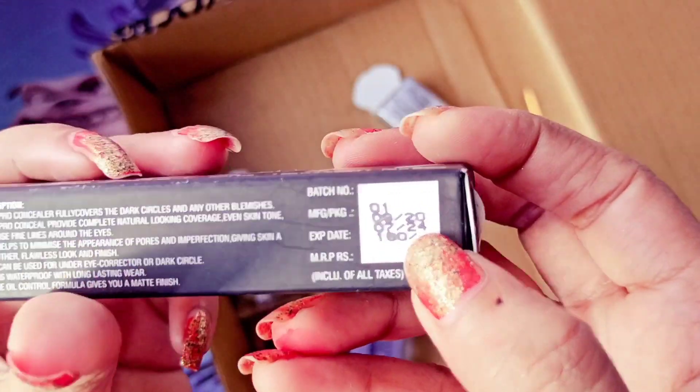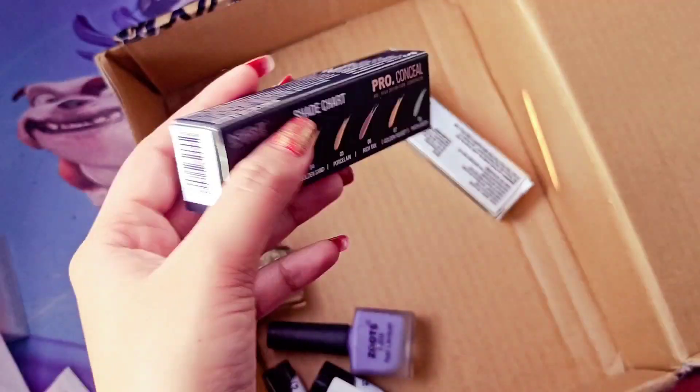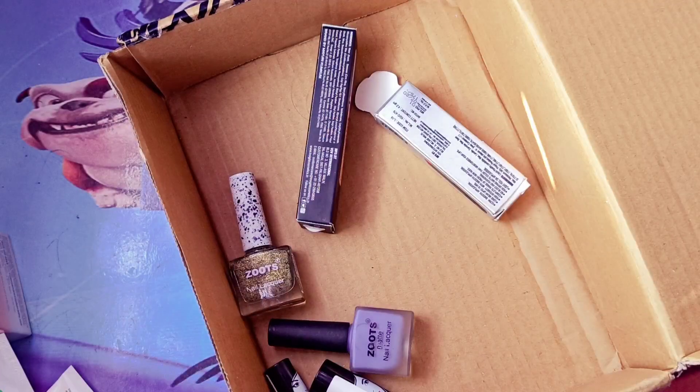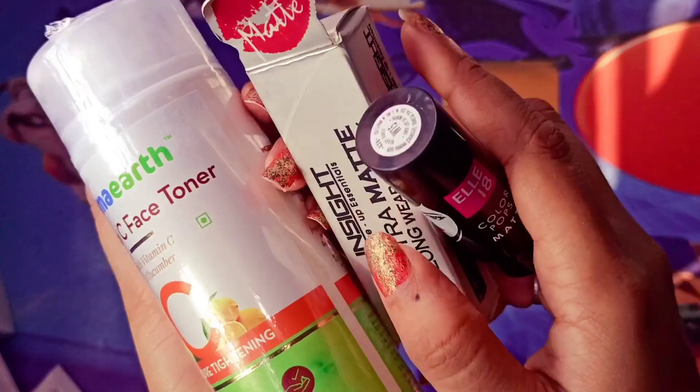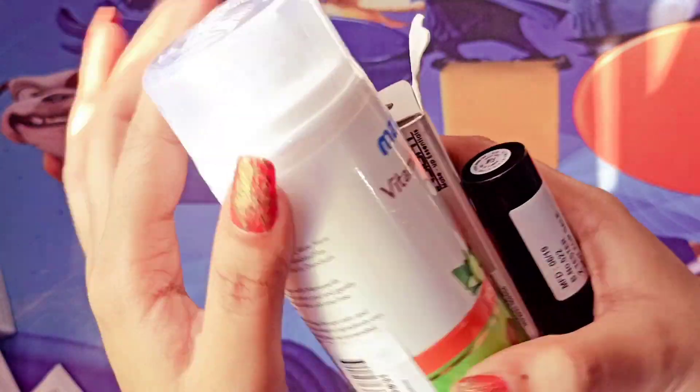Now I will talk about the products that Nykaa sent me for free. I will show you all the free products I received from Nykaa.